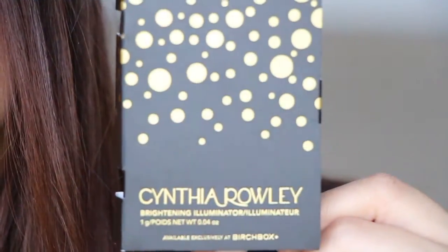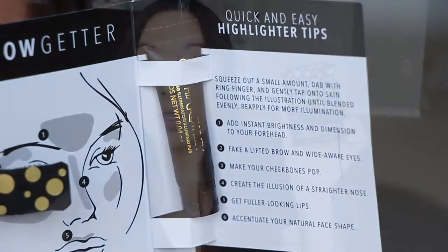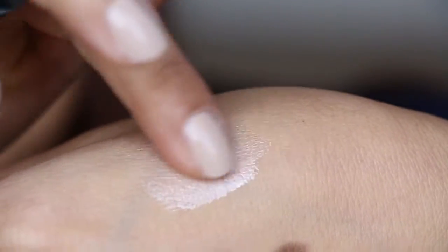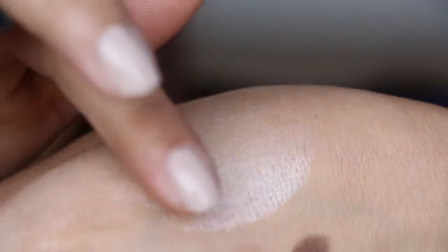Next we have from Cynthia Rowley. This is a brightening illuminator — a 0.04 ounce, and it's exclusively at Birchbox. This highlighter is not like other highlighters where after you apply a cream highlighter, it makes your skin really hard and weird feeling. This one's not like that. Your skin still stays soft. And the shimmer is not crazy and it doesn't turn white. So that's nice.